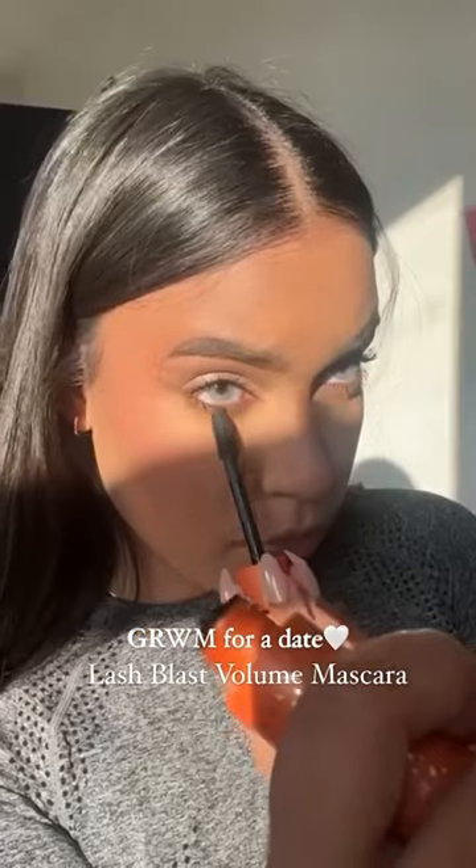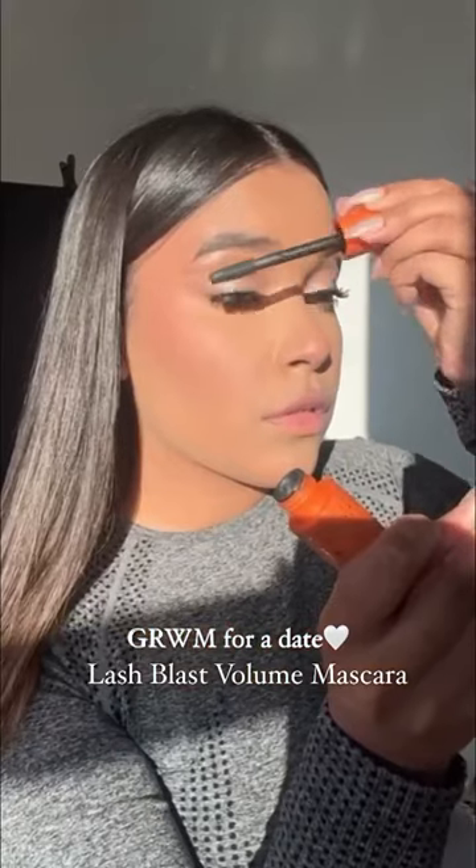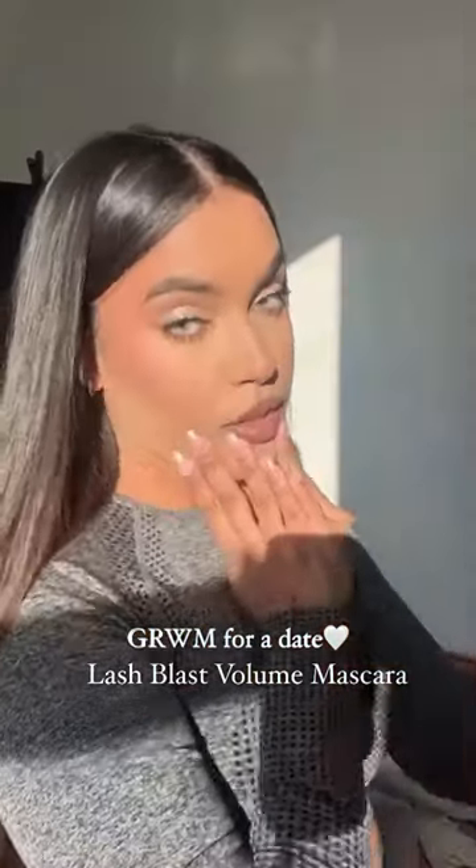This is my favorite mascara when I want more volume on my lashes, and as you can see it just looks so amazing. And this is it — this is the final result. I hope you like it, bye!